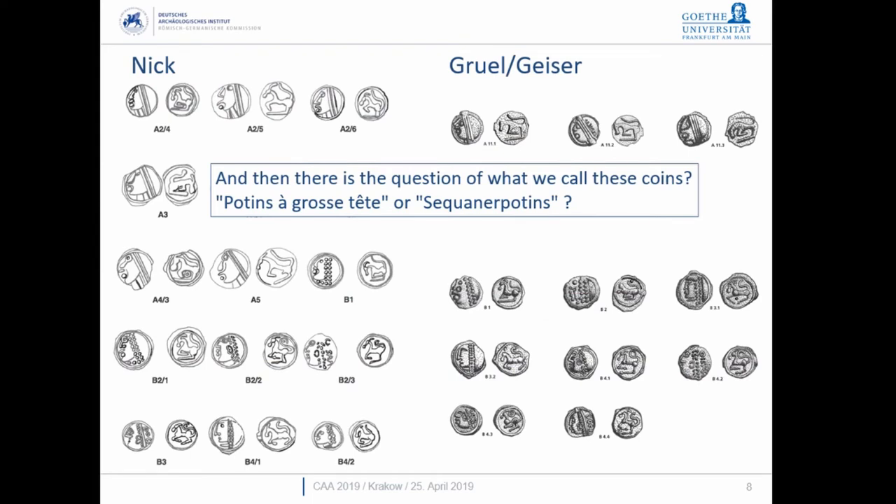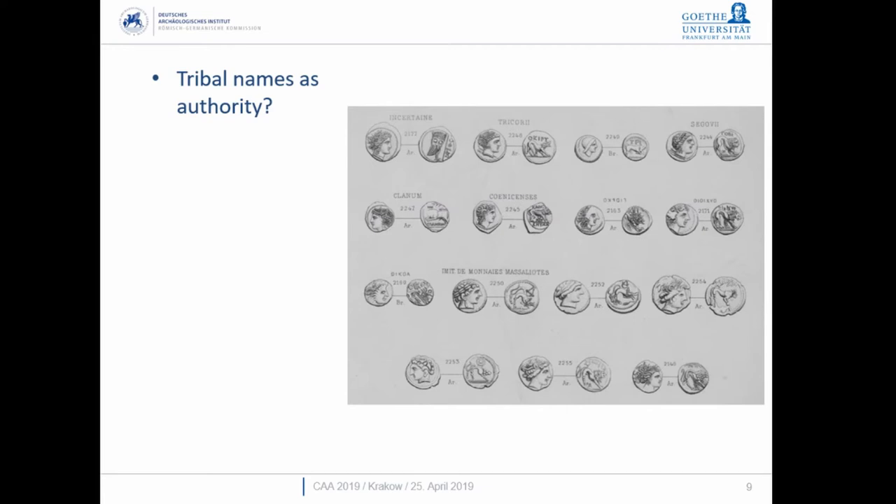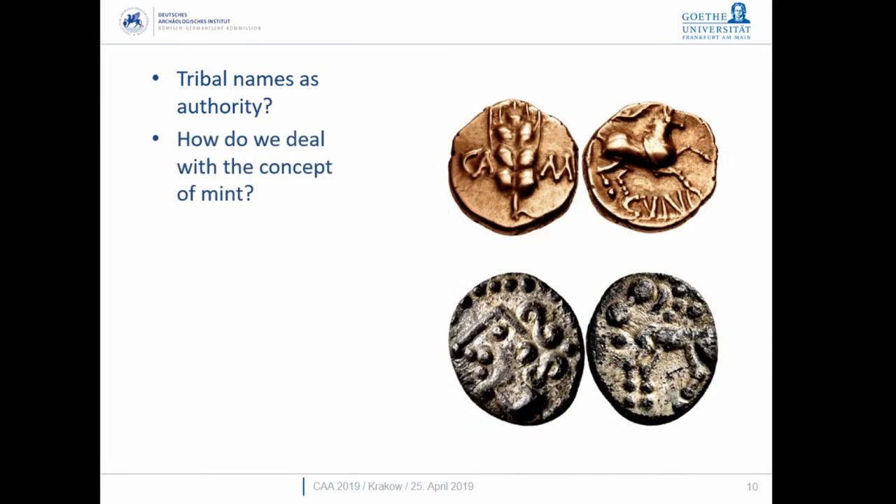There's also the problem of what we even call these coins, which matters when describing a coin in a typology. You normally list the authority, the mint, and so forth — but we immediately hit problems. Who is the authority on Celtic coins? Can we actually talk about authority? We could use tribal names, but looking at the old de la Tour catalogue we have the Tricori, the Sokovii, and Clannum, but also imitations of the coins of Marseilles.